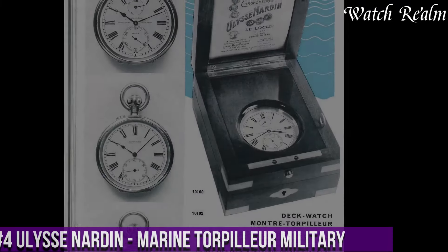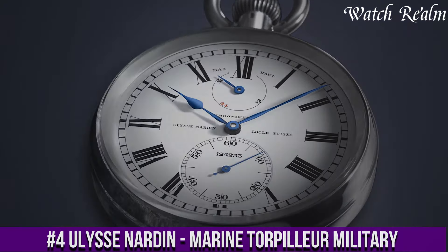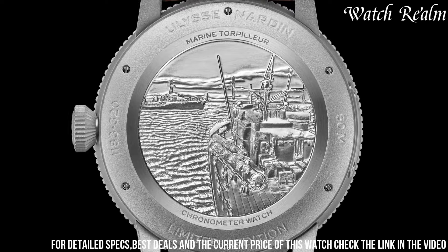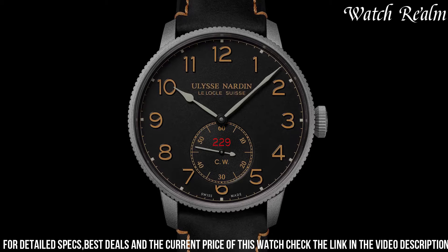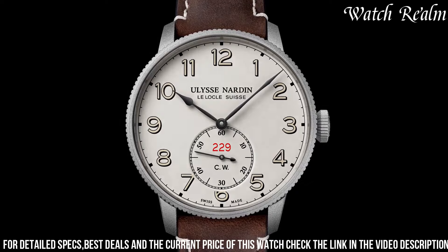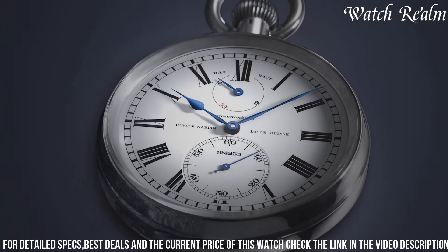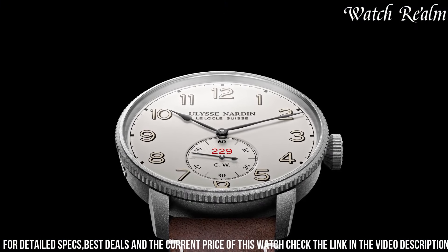Number 4. The Ulysse Nardin Marine Torpilleur Military encapsulates the brand's illustrious maritime legacy within a contemporary military-inspired timepiece. This collection embodies a fusion of historical seafaring aesthetics with modern functionality, channeling a rugged elegance reminiscent of naval instruments. The Torpilleur Military models exhibit a refined yet robust design, featuring slimmer cases compared to traditional Marine models, delivering a versatile and wearable timepiece. Adorned with elements such as a distinctive fluted bezel, oversized numerals, and a signature dial design reminiscent of vintage marine chronometers, these watches exude a sense of heritage and precision.